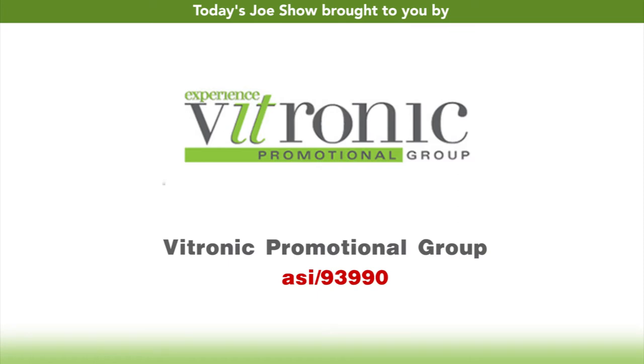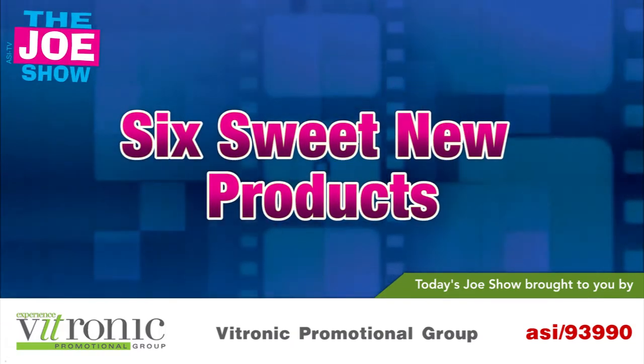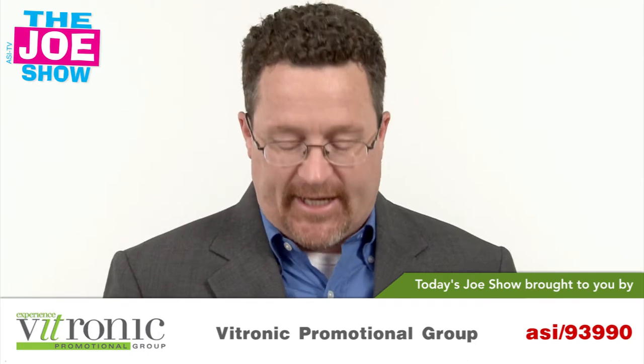Today's Joe Show is sponsored by Vitronic Promotional Group. I'm Joe Haley. You're watching The Joe Show. Let's get to today's products.